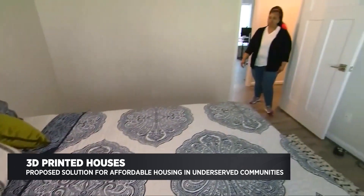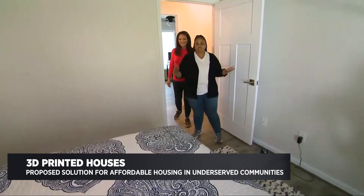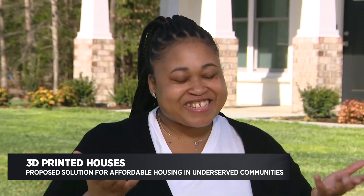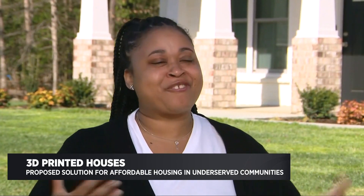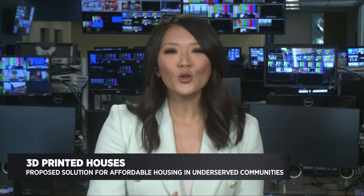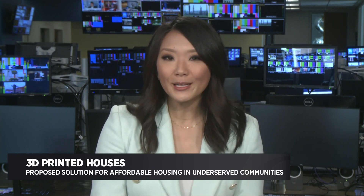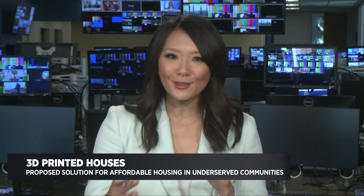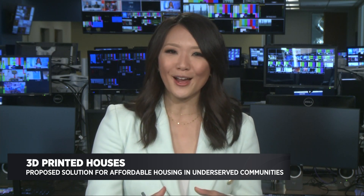For Stringfield, laying the foundation of her home was the accomplishment of a lifetime. "I cry sometimes, but I'm just so happy that I finally have a place to call my own." When you walk inside, you would have no idea you're in a 3D printed house — it is just like any traditional home.